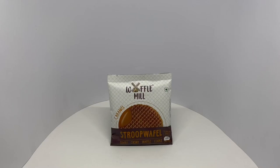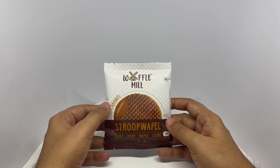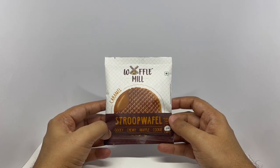Let's take a look at this stroopwaffle. This is from Waffle Mill, caramel flavored, gooey, chewy waffle cookie.